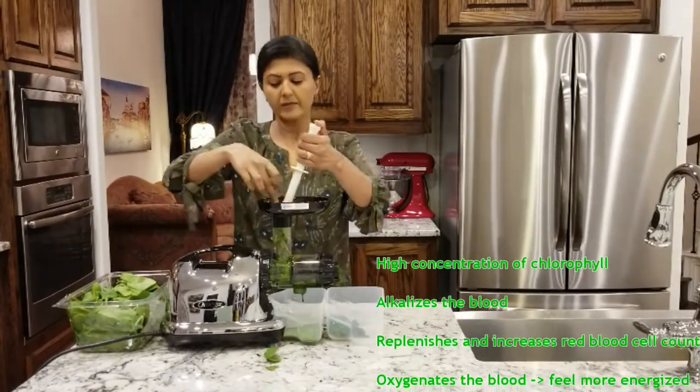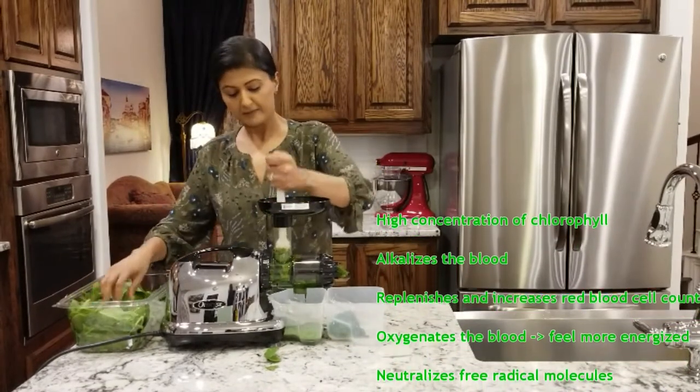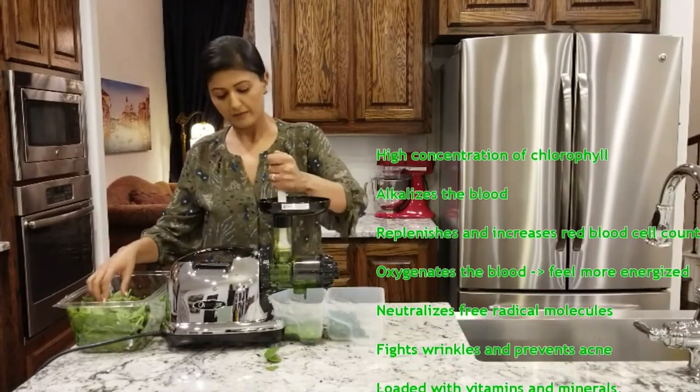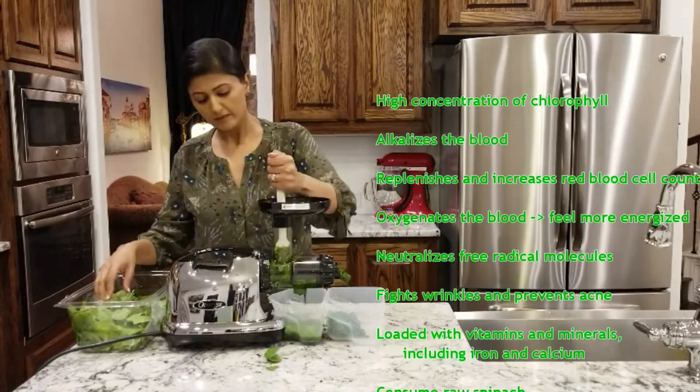It alkalizes the blood, thus reducing blood acidity, and diseases cannot thrive in an alkaline blood environment. Spinach replenishes and increases red blood cell count. It oxygenates the blood, and these increased levels of oxygen help us feel more energized.